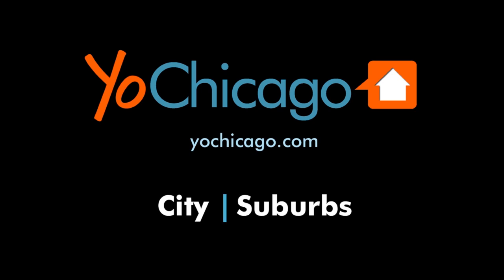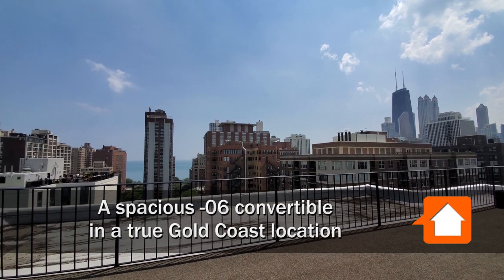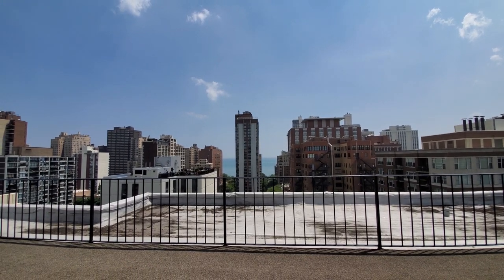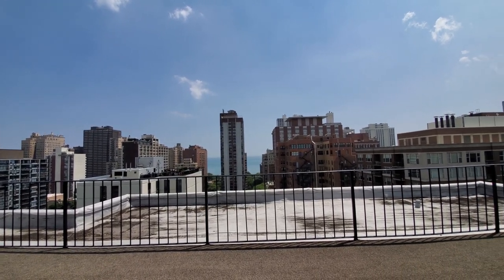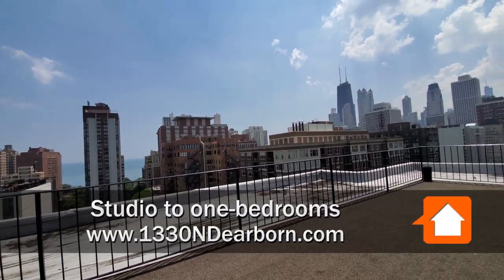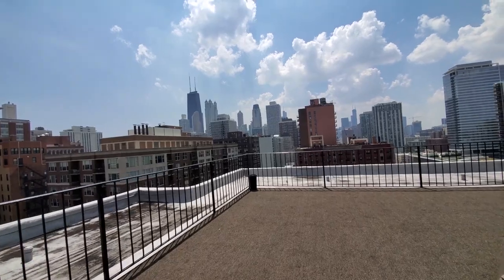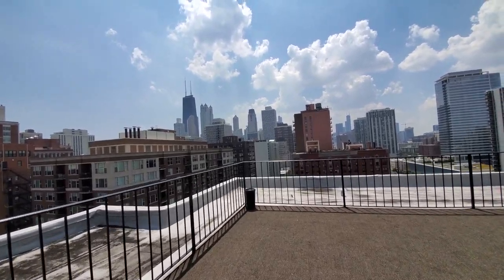This is Joe from Yoshicago.com. I am in a true Gold Coast location on beautiful tree-lined Dearborn Street at 1330 North Dearborn, standing on the rooftop sundeck, looking out at a fabulous view of the skyline to the south.